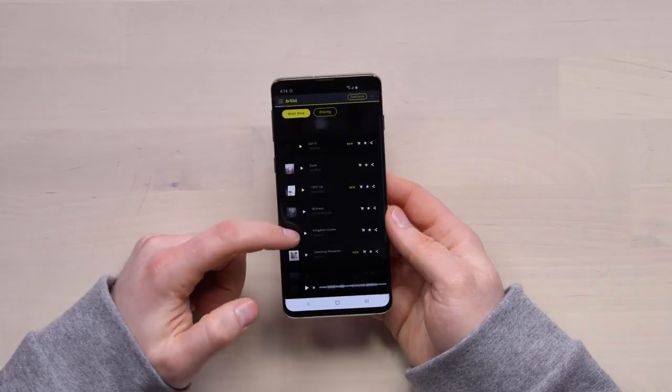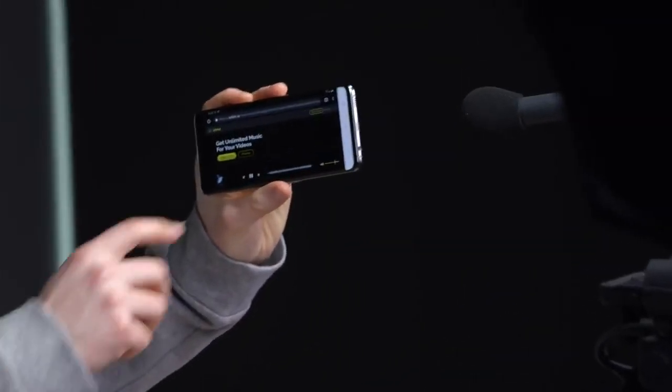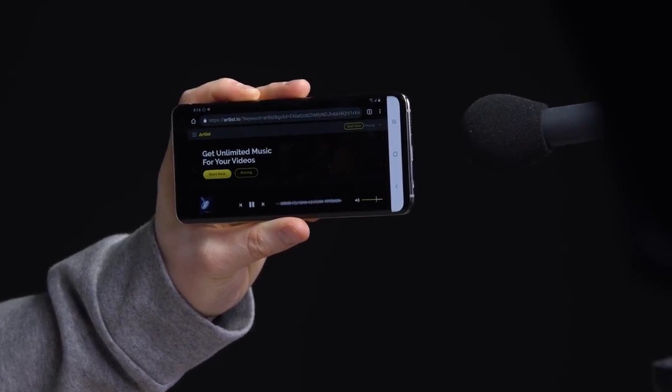Now, what about the speaker? On par, sort of, with many of the other flagships that are out there. I don't know if it's the best that I've tested — there have been some loud ones come through here — but this is clear, and you're going to be satisfied with it as far as I'm concerned.